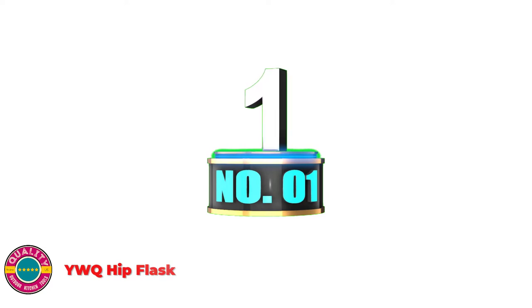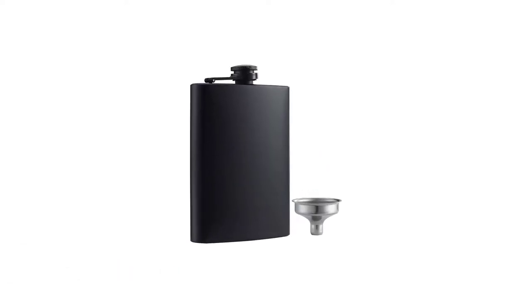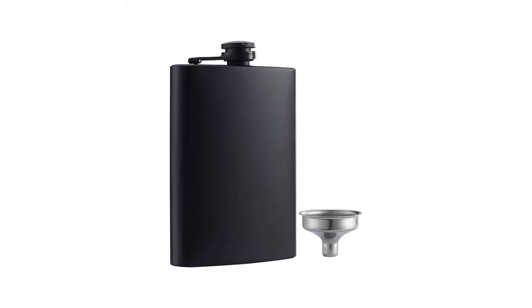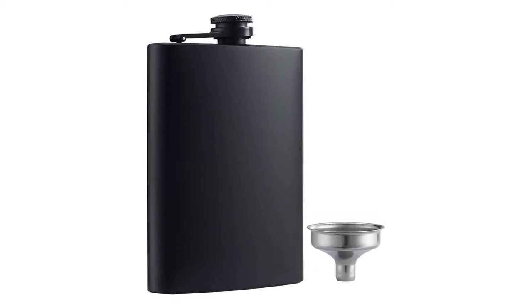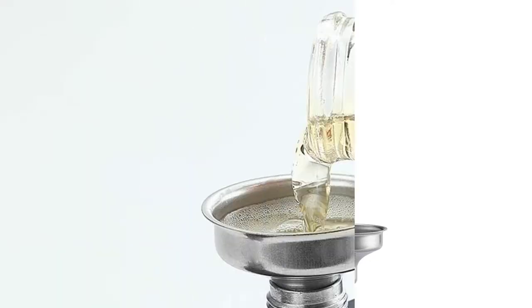Number 1: YWQ Hip Flask. These flasks by YWQ are made out of premium high-quality stainless steel, guaranteeing that your flask will stay in great condition year after year. It is non-toxic, anti-corrosion, and anti-rust.